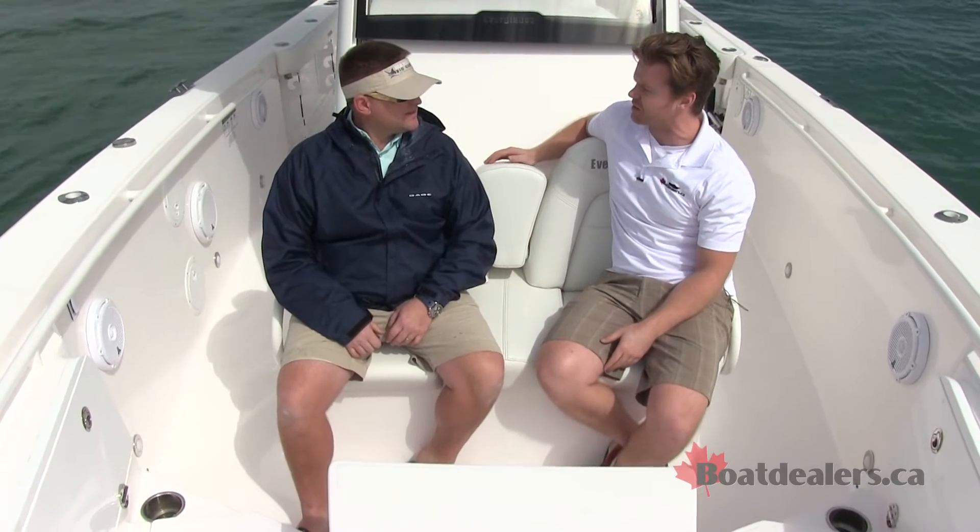Hey, it's Matt Spencer for BoatDealers.ca and we are at the 2016 Miami International Boat Show doing a digital test drive of the 2016 Everglades 325cc. It's one thing to get out on the boat but it's better to have an expert with us, and we have Captain Chet with us. Tell us, in a nutshell, kind of where the 325 sits in the lineup.